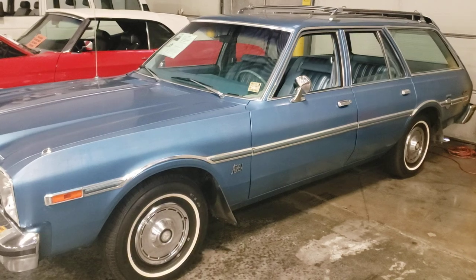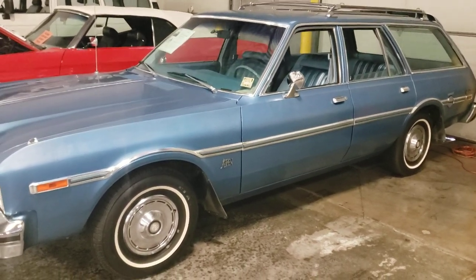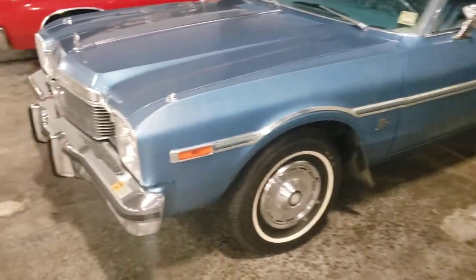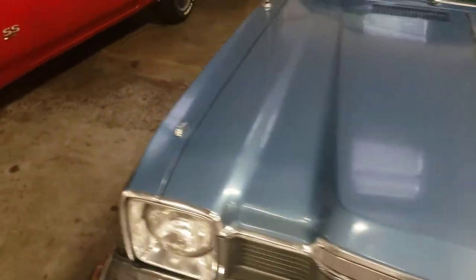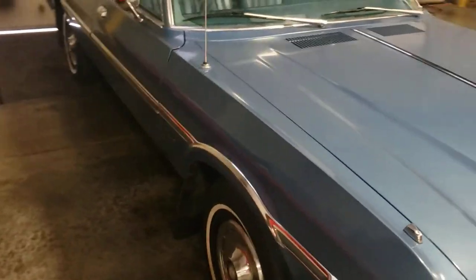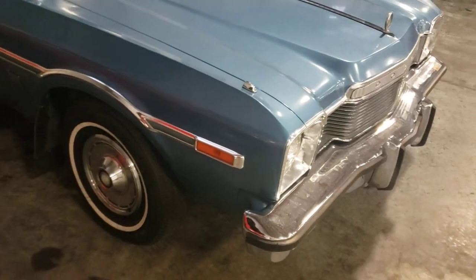It's a '77 Dodge Aspen station wagon. It's got a 318 in it, and it's got original paint on it. How do I know that? Because it's faded. I mean, it could have had a repaint on it, but it looks like the original paint on it.